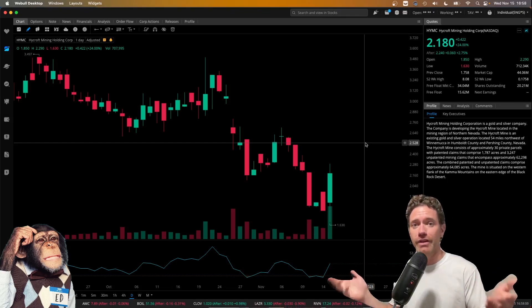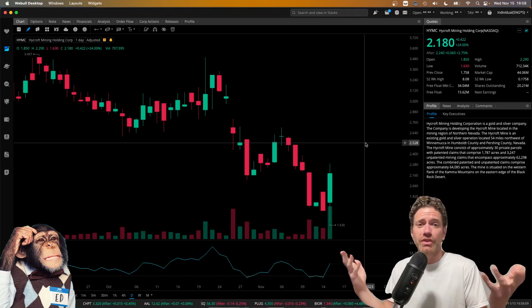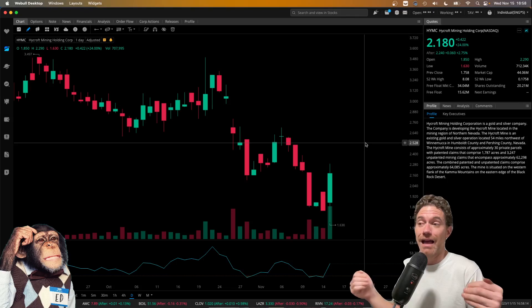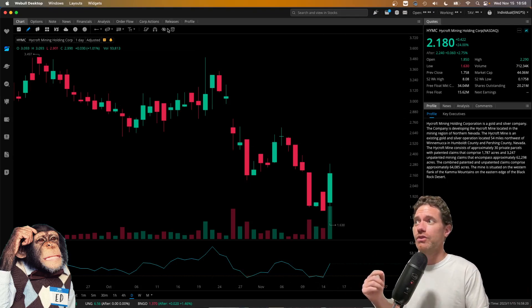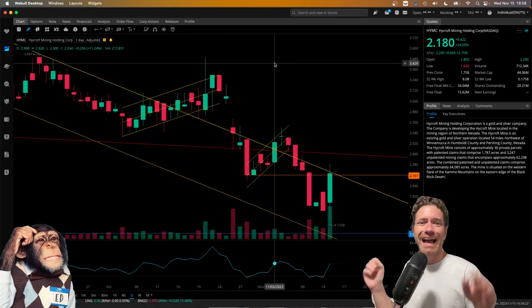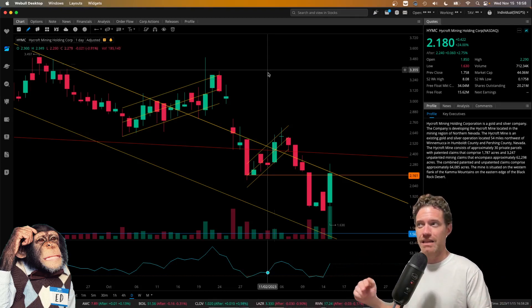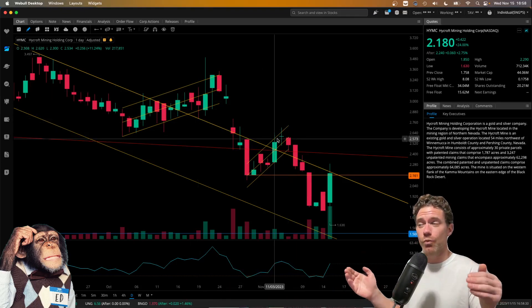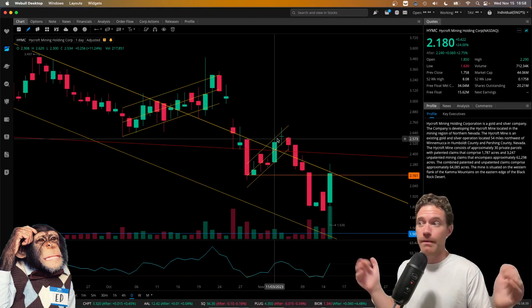From the prior videos that I've made, you probably know that I expected more downside than what we saw. I'm going to go over basically my thoughts on whether or not I still think the price will go down, or if we have hit bottom. In order to do that, I'm just going to throw up some lines. I had to redraw these since the reverse split happened.